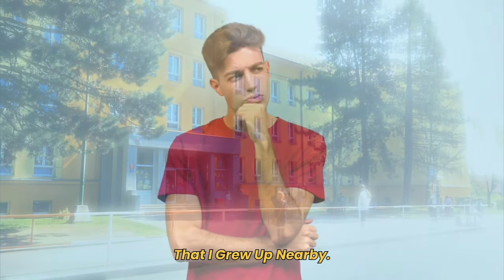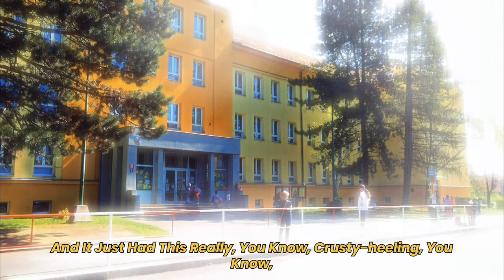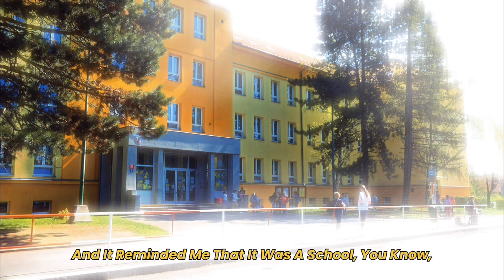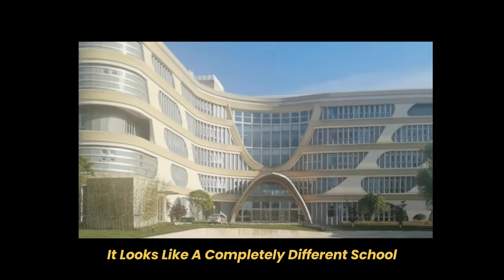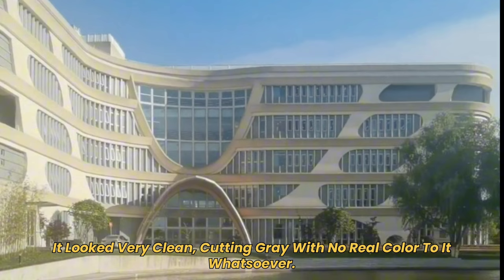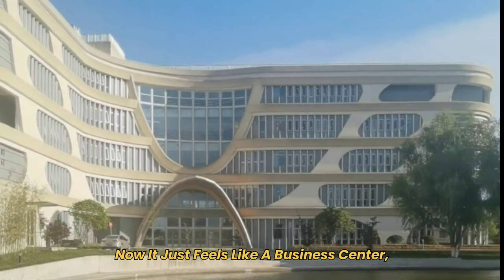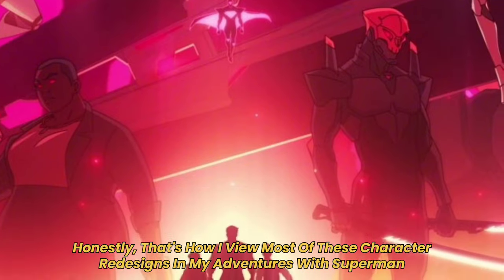This entire redesign situation reminds me of a high school I grew up nearby. It looked like a regular school — it had its brick walls, its rusty-ass gates, and this really crusty feeling. It wasn't the best-looking school ever, but it had its charm and it reminded you it was a school. But when I came back a couple years later, it looked like a completely different school. They got rid of what made it charming — it looked very clean-cut and gray with no real color, and it kind of lacked what made it recognizable. Now it looks like a business center more than an actual high school.